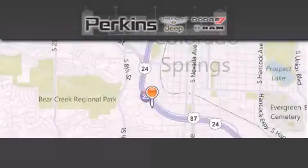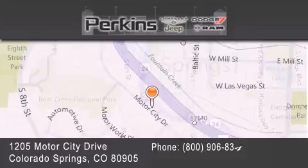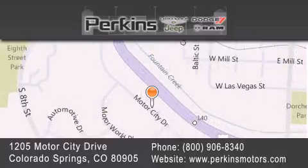Perkins Motors is located at 1205 Motor City Drive in Colorado Springs. Our goal is to exceed all of your expectations to ensure that you'll return for future visits.